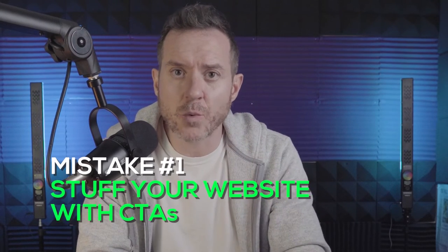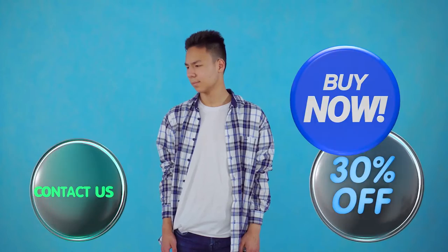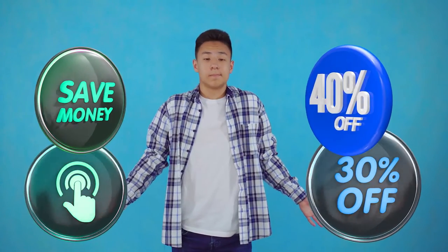Mistake number one — and probably number one in both frequency and urgency — is the common misconception that to increase conversion rate, you just have to stuff your website with CTAs and calls to action. We see this on so many over-optimized websites. There are so many buttons everywhere. When you do this on desktop or mobile, it actually slows the website down from a technical standpoint because more things have to load, and it overwhelms your users, especially new ones who don't know who you are.